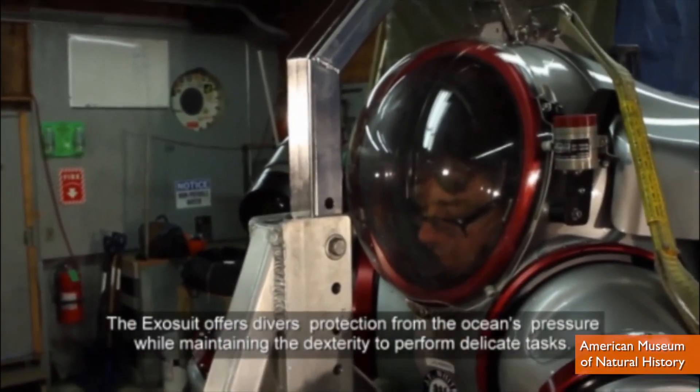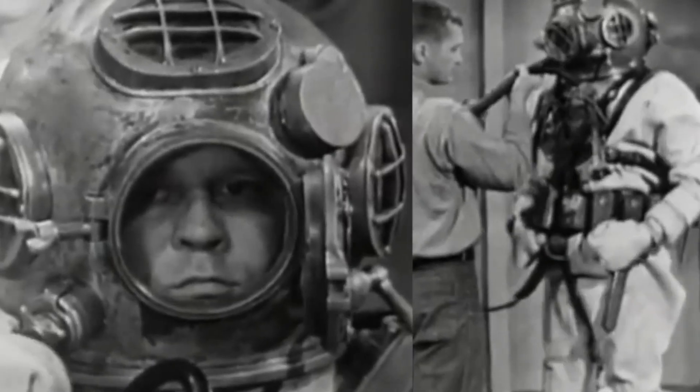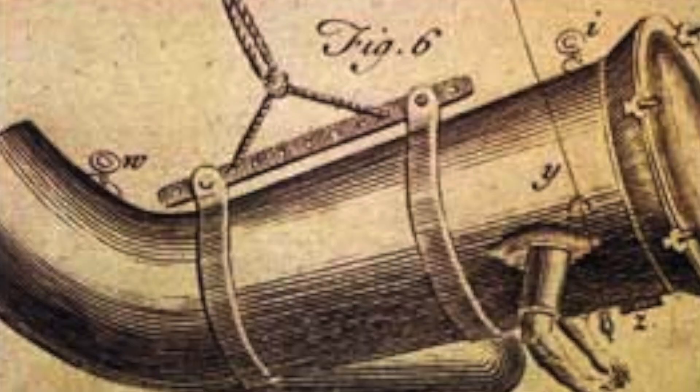The suit looks pretty incredible, especially when you compare it to old footage of the Navy's rescue and salvage suit. And it gets even scarier when you go back to the first, which was just a wood tube with metal arms designed in Britain in 1715.